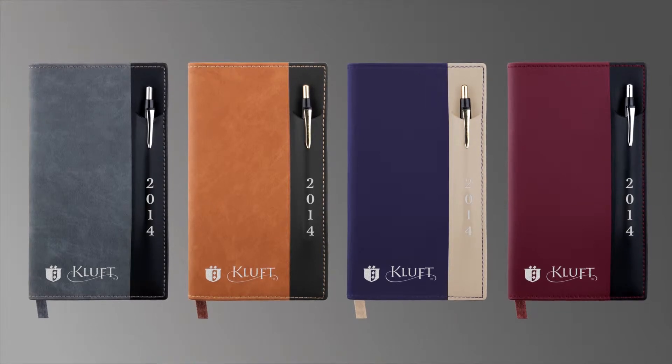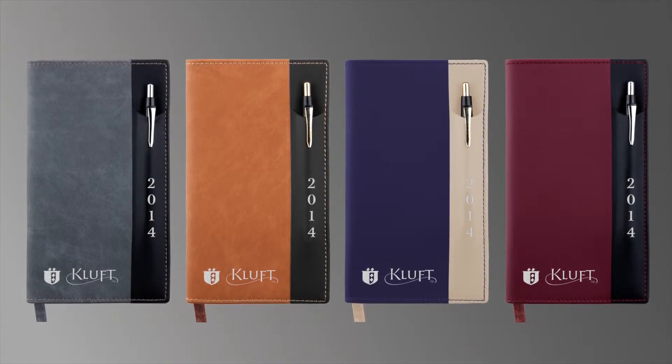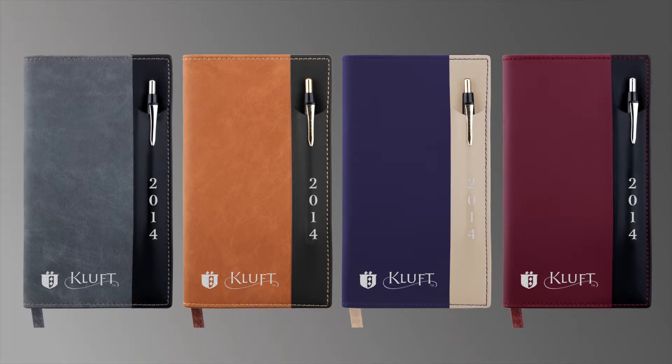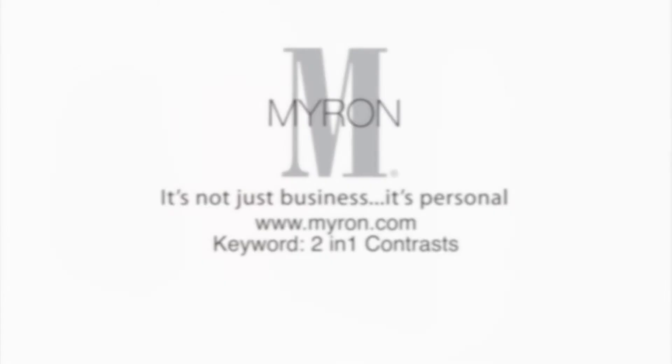Available in a variety of stylish two-tone colors, the 2-in-1 Contrast Pocket Pal calendars are an effective way to promote your company all year long. For more information, go to Myron.com, keyword 2-in-1 Contrasts.